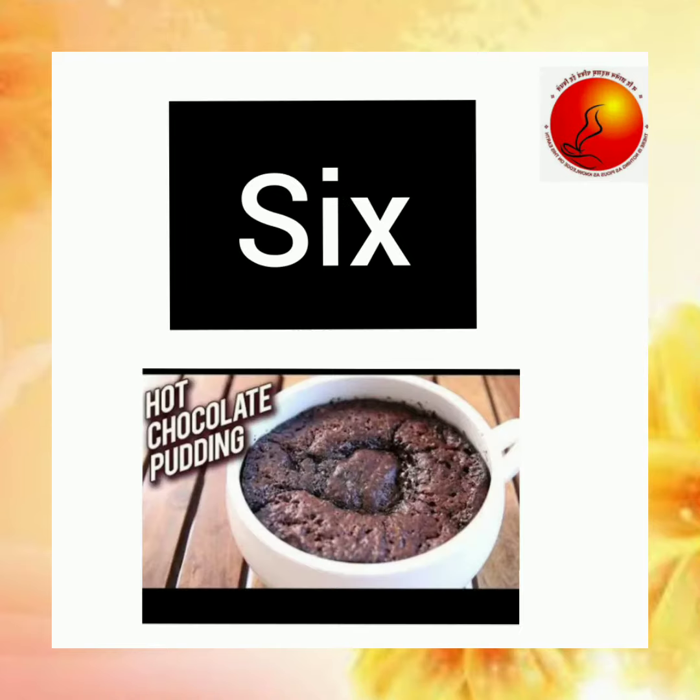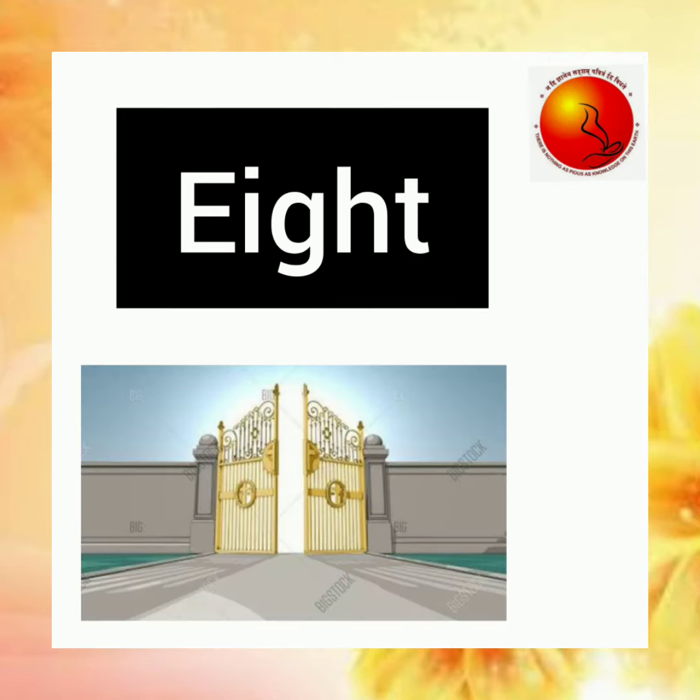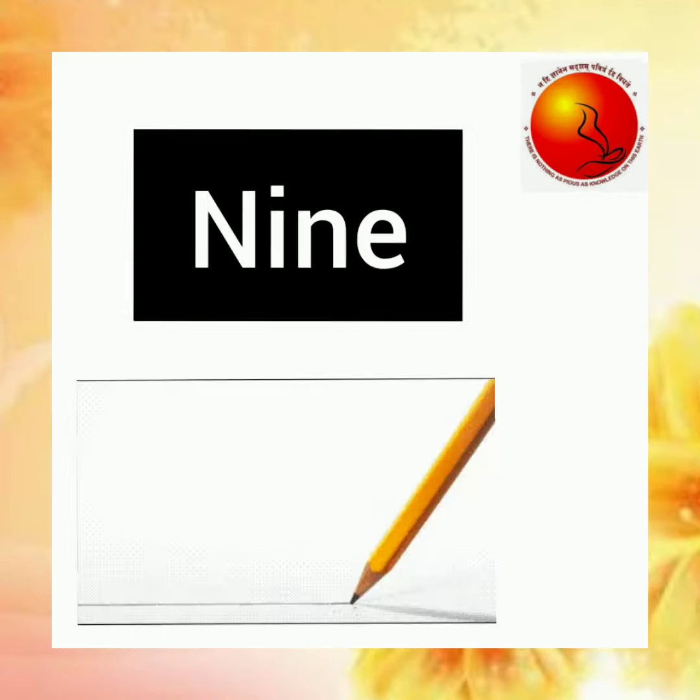S-I-X, 6, hot pudding mix. S-E-V-E-N, 7, point up to heaven. E-I-G-H-T, 8, shut the big gates.